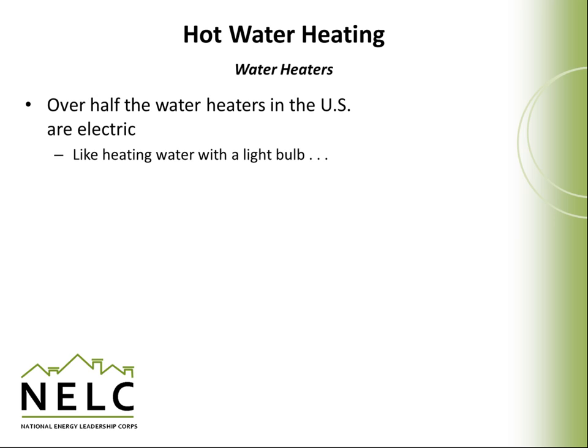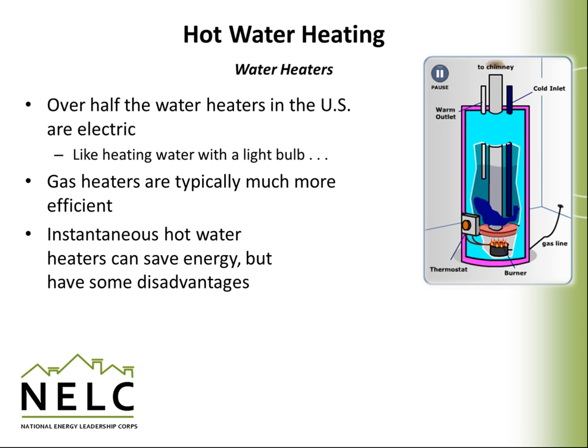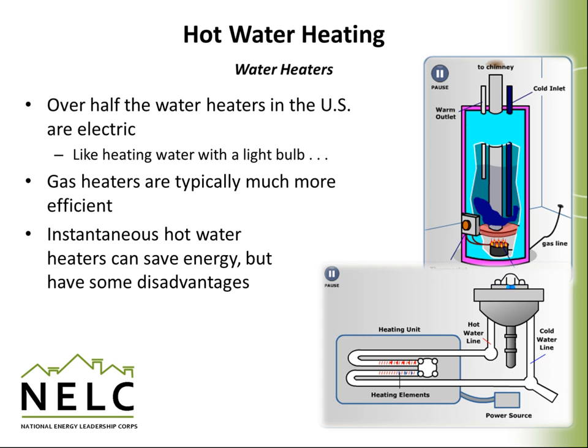Over half the hot water heaters in the United States are electric. Since they're not that efficient, they represent a large amount of our nation's overall electricity demand — they tend to be like heating hot water with a light bulb. Gas hot water heaters are much more efficient and are therefore much more popular as a replacement for an electric hot water heater. Instantaneous hot water heaters can also save energy because they don't require hot water to be stored over long periods of time, but they also have a number of disadvantages that we'll talk about.